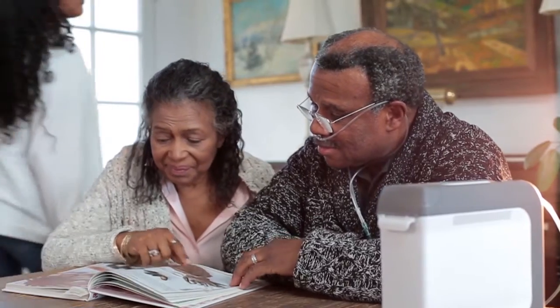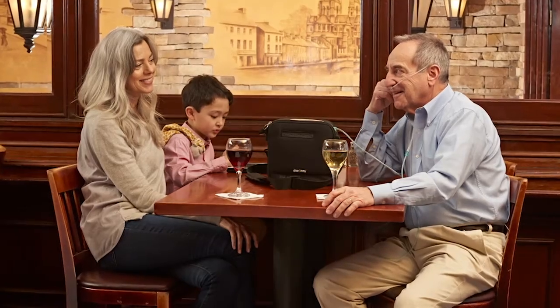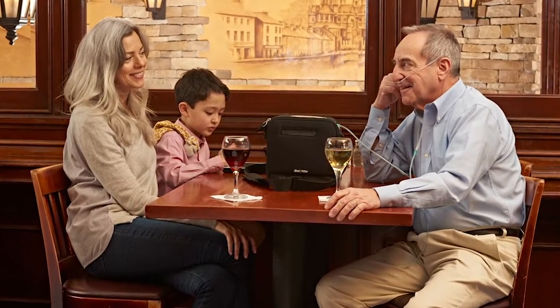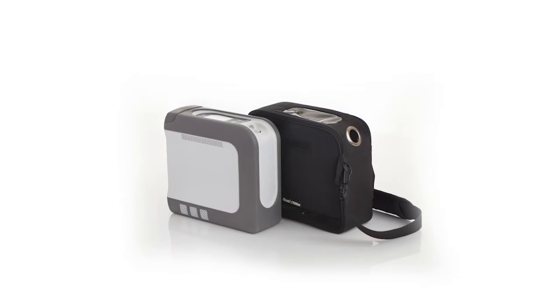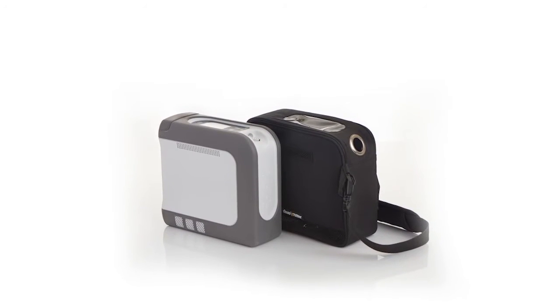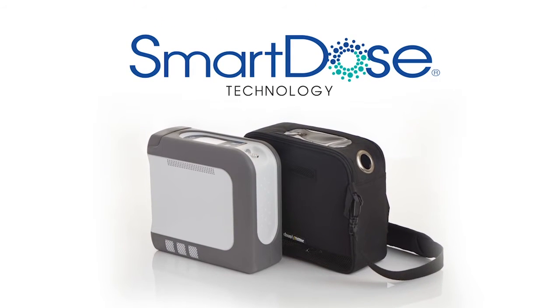Thank you for joining us. Do you have patients that really want a 5-pound device but just don't seem to do well with POCs? Have them try the Drive DeVilbis iGo2. The high oxygen output plus the combination of oxygen dosing and best-in-class trigger sensitivity make it unique. But the game changer is the patented and proprietary Smart Dose technology.